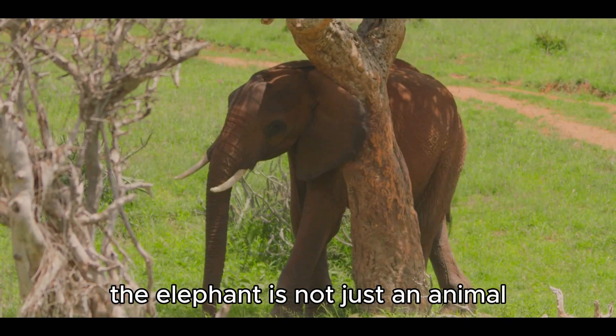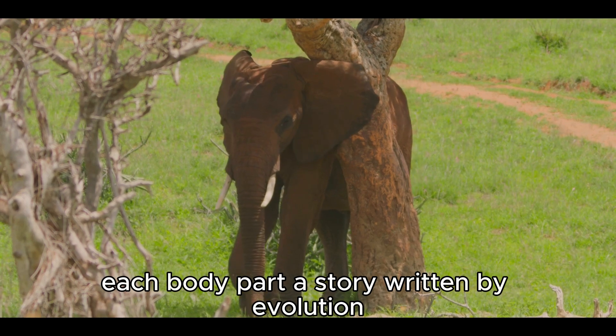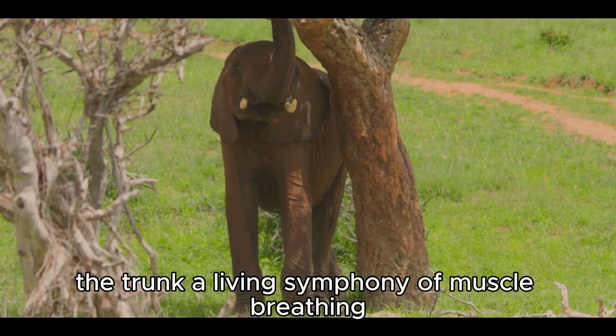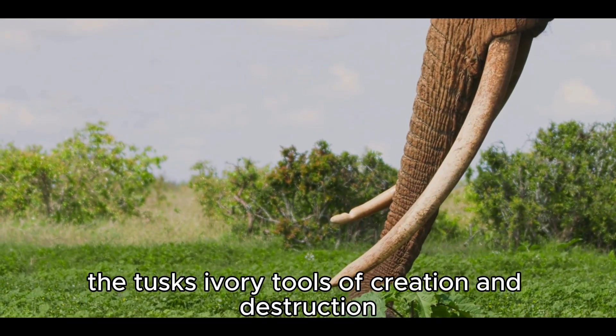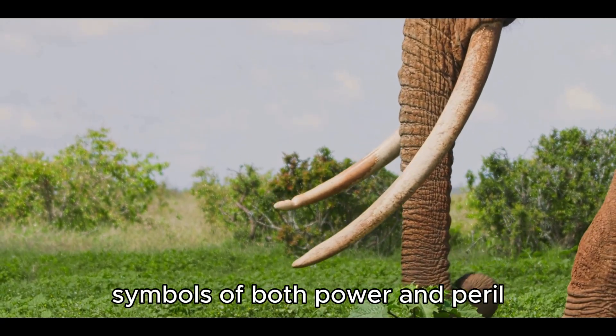The elephant is not just an animal — it is a mosaic of marvels, each body part a story written by evolution, each feature a verse in nature's oldest poem. The trunk, a living symphony of muscle, breathing, touching, and embracing life itself. The tusks, ivory tools of creation and destruction, symbols of both power and peril.